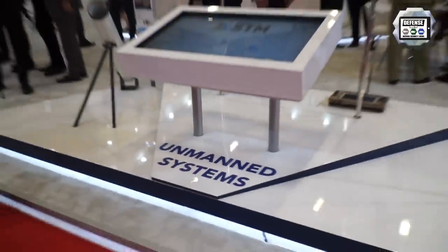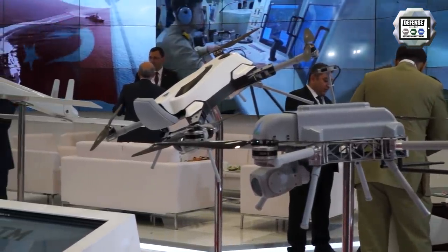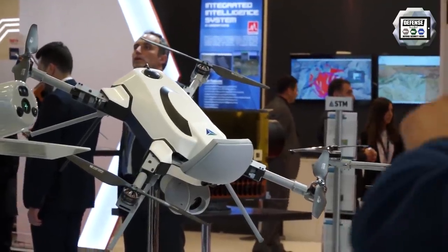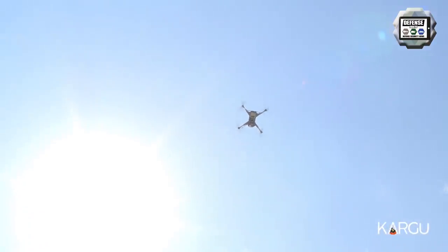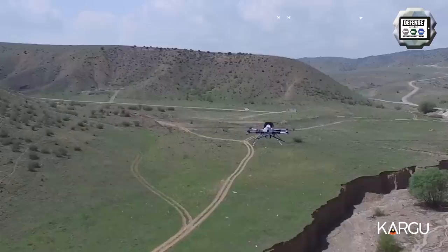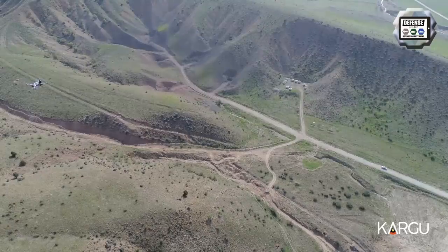I am Ömer Korkut, Deputy General Manager of STM, responsible for technology including autonomous systems, cyber security, RF and simulation technologies, and command and control systems. Here we are in front of our autonomous drone family. We have three combat-ready products right now. This Kamikaze drone is operational in the field, both in the Turkish Armed Forces and in the Gendarmerie and police force. Right now it can be deployed in just 45 seconds, stays in the air for 25 minutes, and is equipped with a laser range finder. Users at the ground control station can detect targets and decide to initiate an attack.